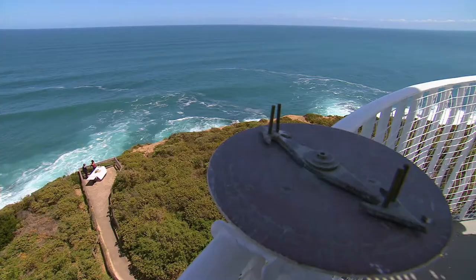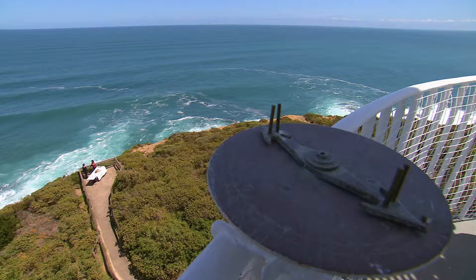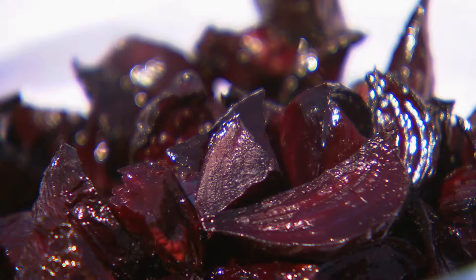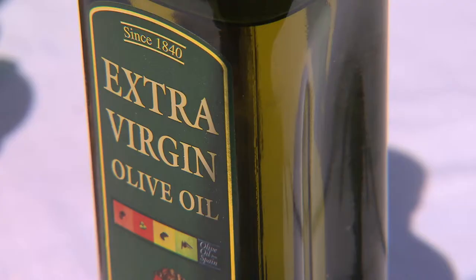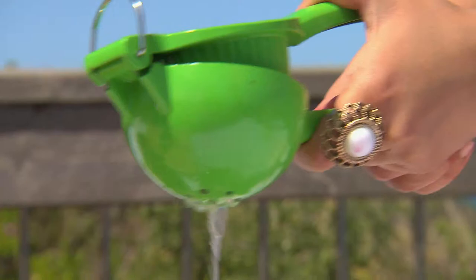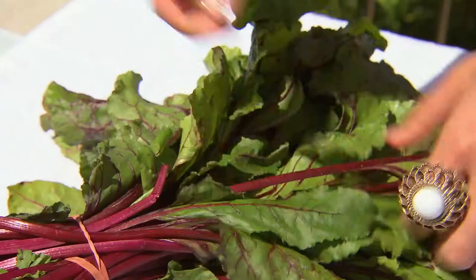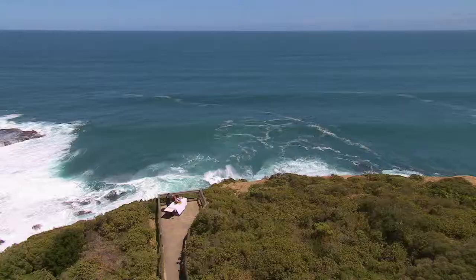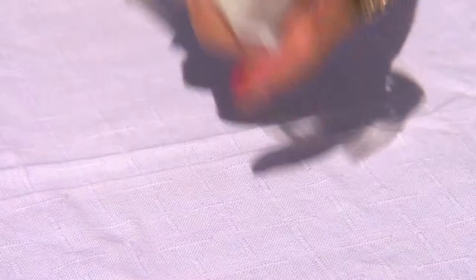Thank you so much Prue for showing me the lighthouse — it was absolutely wonderful. I'm just going to throw together a bruschetta; really easy. I've got oven-roasted beetroot already and quite simply just going to add a couple of things to it. It just doesn't get any better than this — cooking with this view to die for, with produce I've picked today from this local area.